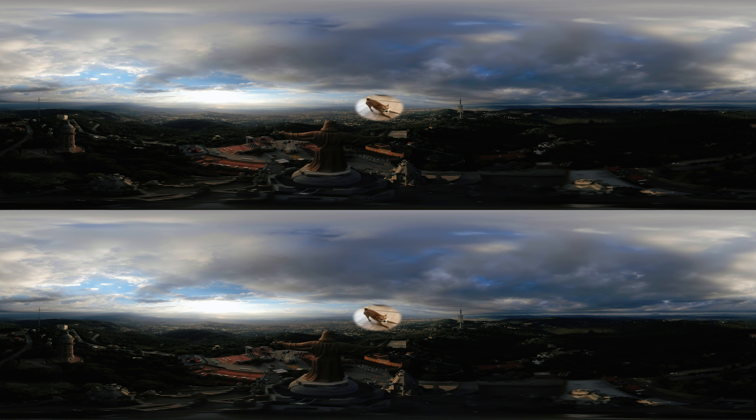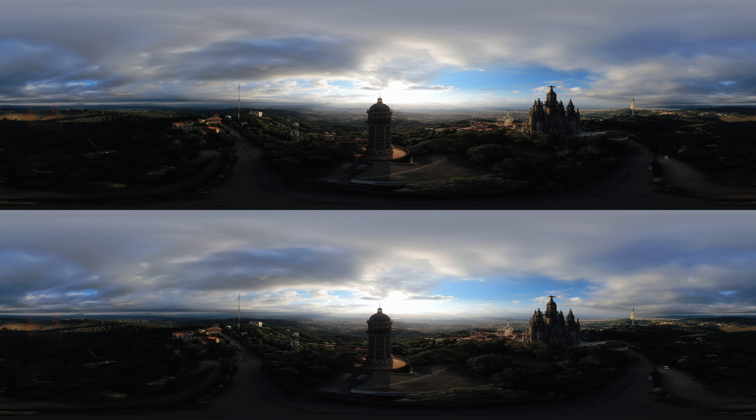Wait a second — the Insta360 X4 isn't a 3D camera, right? You are right, Kimchi. Let's rewind. Here is the same shot in 2D. The 3D effect was generated using AI with a new service called Immersity AI by Lea Inc. Notice how the 3D spatial makes everything feel more immersive, even when it is created by AI.